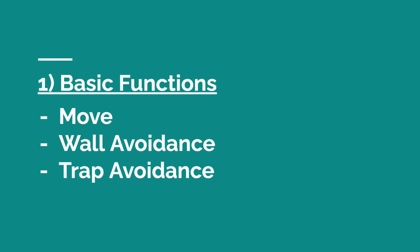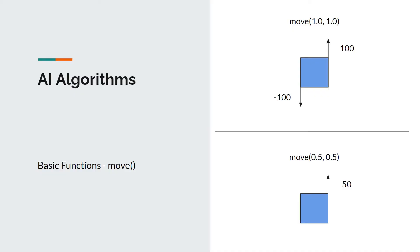The first part of the solution is basic functions, which involve the move, wall avoidance, and trap avoidance functions. The move function enables the robot to navigate around the map at a certain speed and steering rate by controlling the values of wheel left and wheel right. For example, if the robot needs to turn anti-clockwise or towards the left, the value for wheel right must be higher than the value for wheel left.